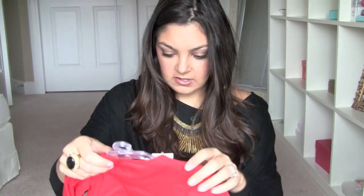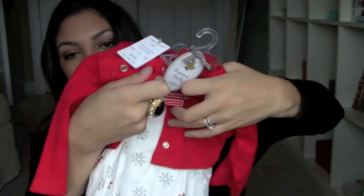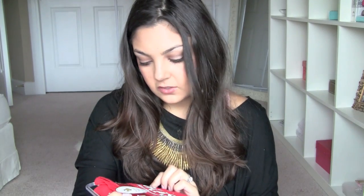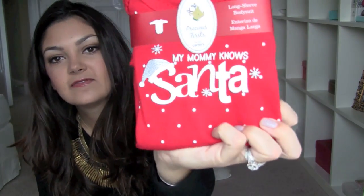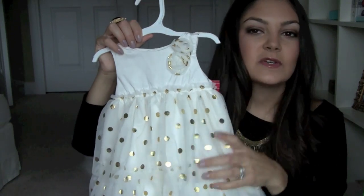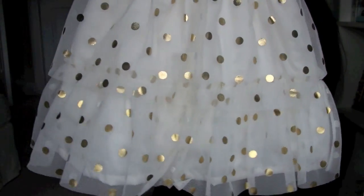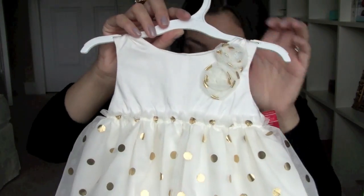I also have a couple things from Target that I totally forgot to grab. This is just a little short sleeve dress onesie with snowflakes, and then a cute little red cardigan. I think this was $8.99 but I had a Cartwheel app coupon so it was less. Then this little onesie I thought was adorable — it says 'My Mommy Knows Santa,' and that was like five bucks. Then I found this Thanksgiving dress — it's cream and gold with a ruffly tutu and polka dots and a little flower.